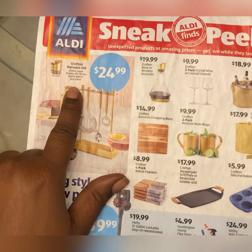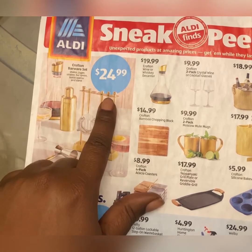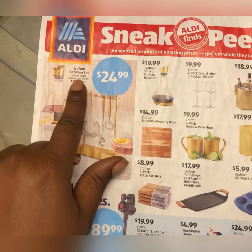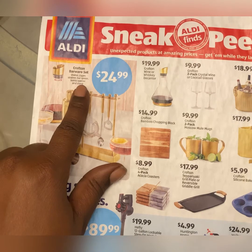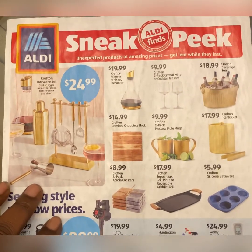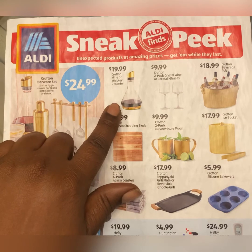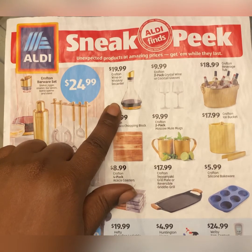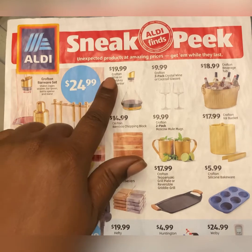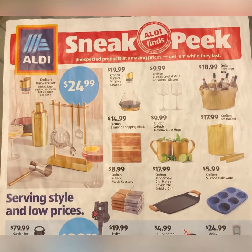Here we have a Crofton barware set for $24.99. It looks like you get the shaker, strainer, bar spoon, bottle opener, and stand. Right here we have a Crofton wine or whiskey decanter for $19.99 — that's where you keep your alcohol if you don't want it in the bottle. You have to get there extremely early because once it's gone, it's gone.